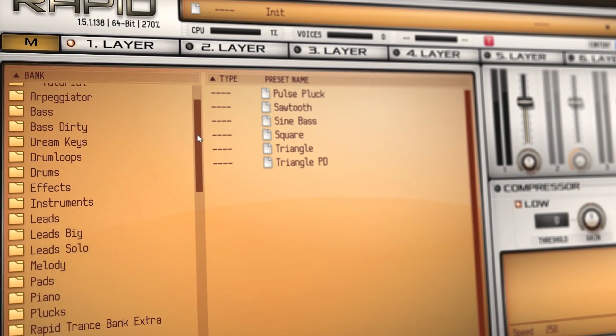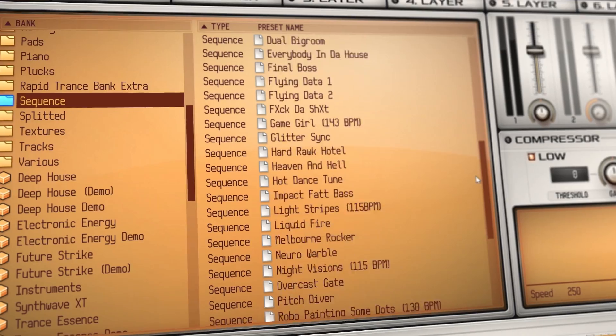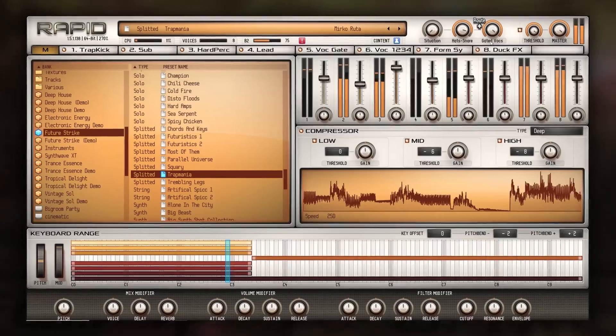RAPID comes with hundreds of presets for a wide variety of genres and styles. Each preset is production-ready, with useful macro and modulation wheel controls assigned for hard-hitting EDM productions.